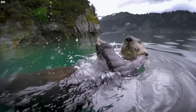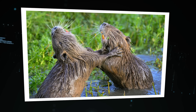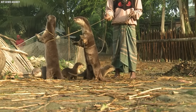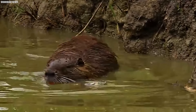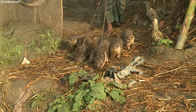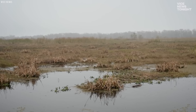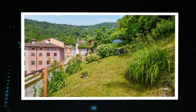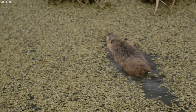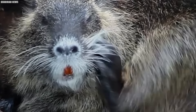Today, nutria are a major problem in Louisiana's wetlands. They reproduce at an astonishing rate, with females capable of giving birth to litters of up to 13 young every 130 days. With few natural predators and a voracious appetite for wetland plants, they're causing untold damage to the state's already fragile ecosystem. Efforts to control the nutria population have had limited success. But perhaps the most promising solution is also the most unexpected — eating them. Nutria meat is lean and low in fat, and has become increasingly popular, with chefs experimenting with nutria gumbo and nutria sausage.